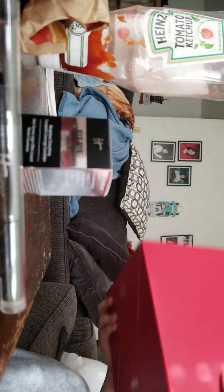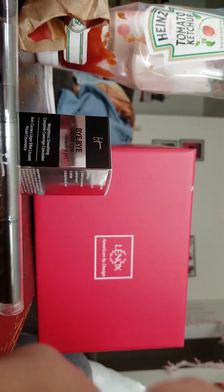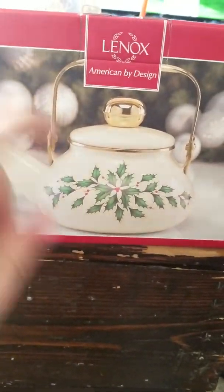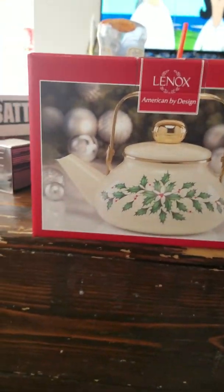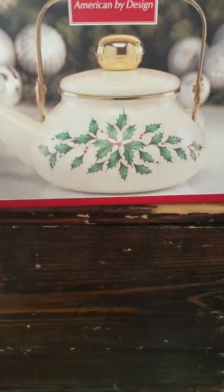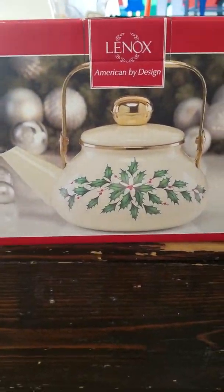And then I got this for my mom. It is a Christmas tea kettle. She loves tea kettles and stuff like this, so I decided to get her one for around Christmas time. I thought it was really cute. So this is going to be for my mom.